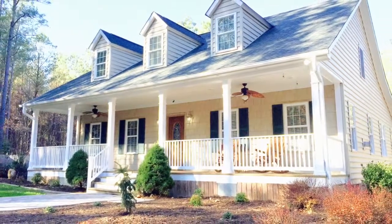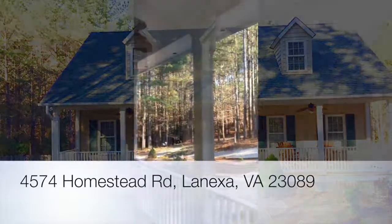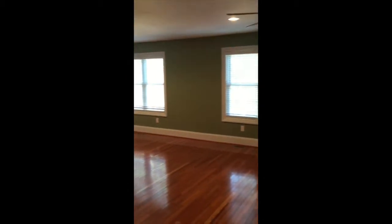This listing is brought to you by James Bisbee with Virginia Capital Realty. Welcome home to 4575 Homestead Road in Lenexa, Virginia. This beautiful home offers 2,800 square feet of open living space.